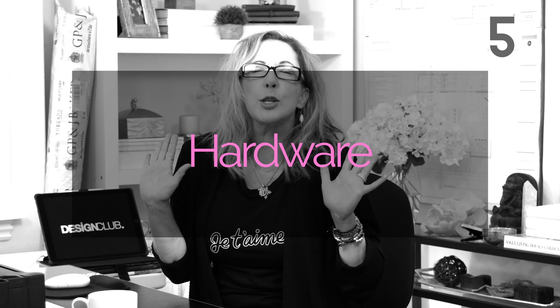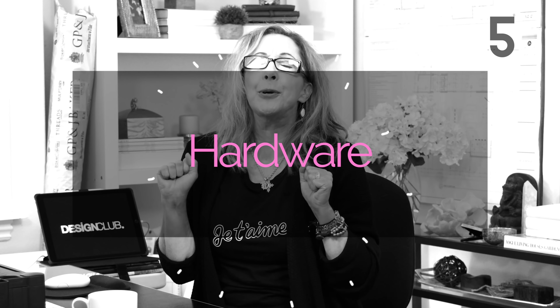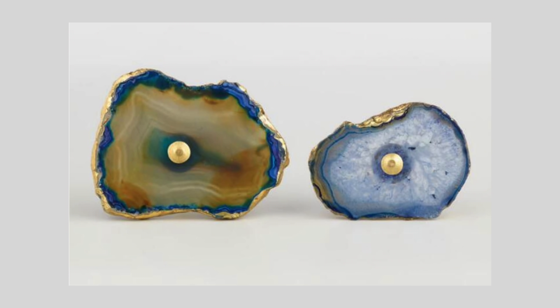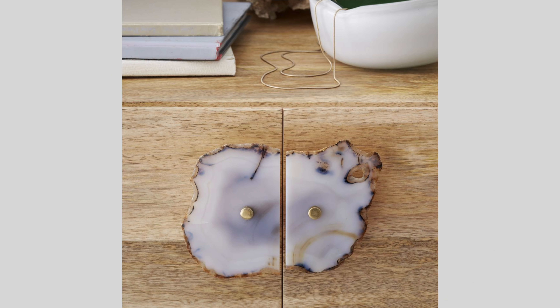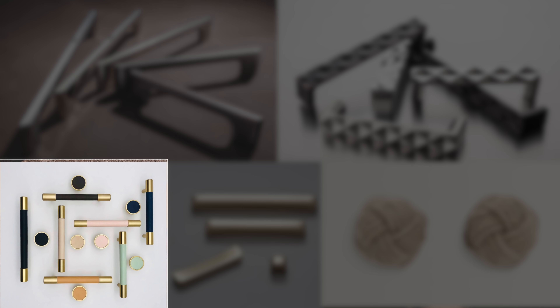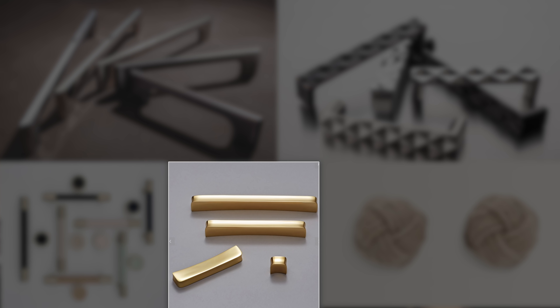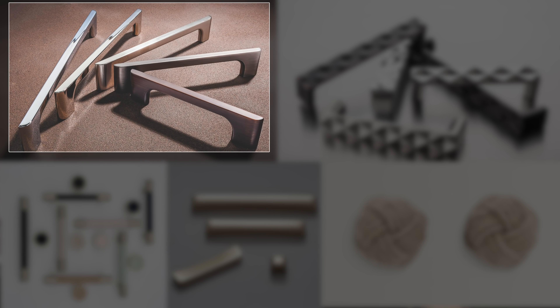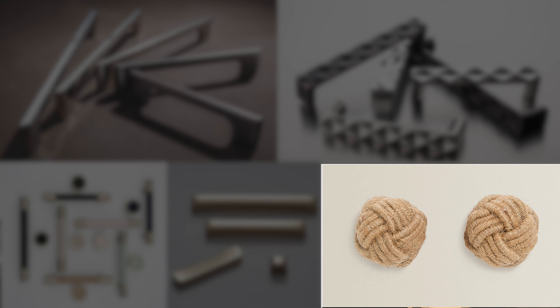The next step is fabulous hardware — everybody loves good jewelry for their kitchen. Whether you're a minimalist or super traditional or anywhere in between, this is always a good solution. There are so many great resources out there like Etsy, Rejuvenation, West Elm, and Top Knobs. There's a bunch online, and if there's one you love that I haven't mentioned, please share it.